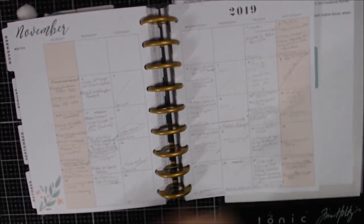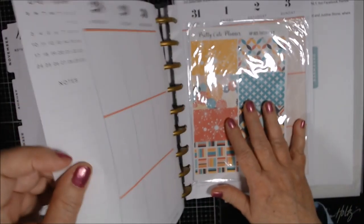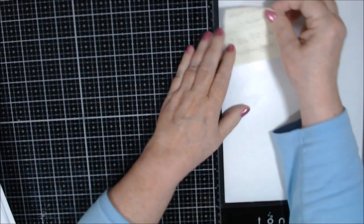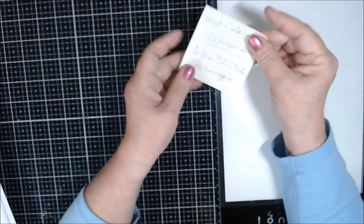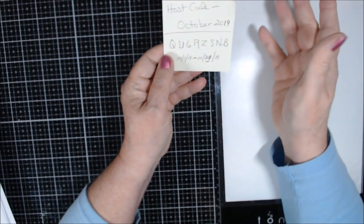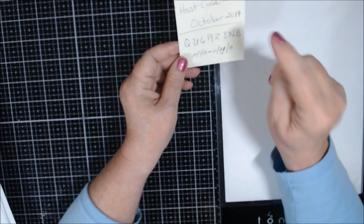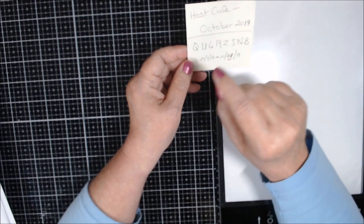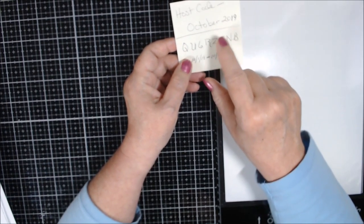Now let's talk about 2020. I apologize — this isn't a regular planning session. I signed up for some collabs and I'm also hosting four new collabs. I had to list everything in a spreadsheet because I was getting a little lost. I'm a visual person so I printed out a calendar. I'm not getting a new Happy Planner for next year because I have two planners I have to use first.